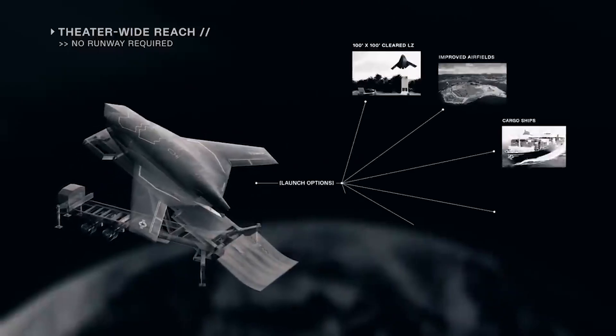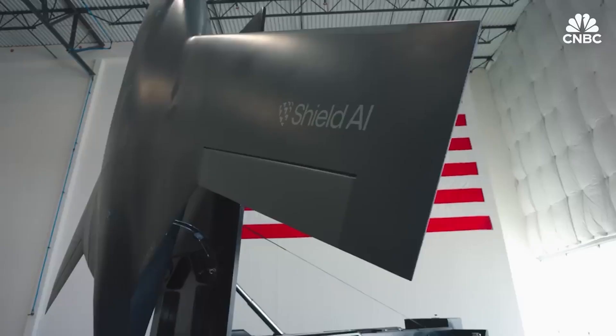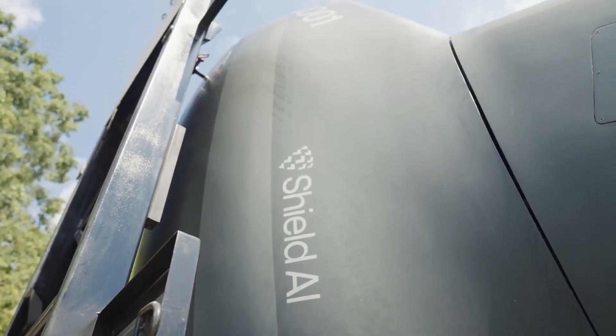At the heart of Expat is Shield AI's Hive Mind Autonomy software, which allows the aircraft to operate autonomously in environments with disrupted communications, GPS interference, or limited signal coverage.